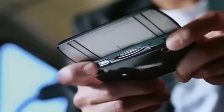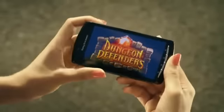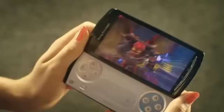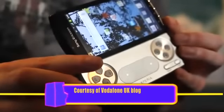The Xperia Play is very much a joint venture between Sony Ericsson and PlayStation, so it's a smartphone that's been designed with gaming in mind. This isn't an ordinary Sony Ericsson phone. If you slide the handset open, you find inside you've got the PlayStation controls.